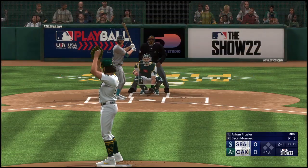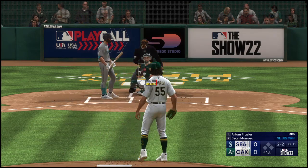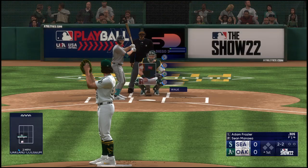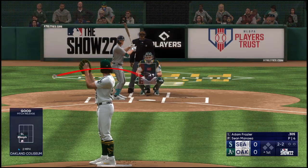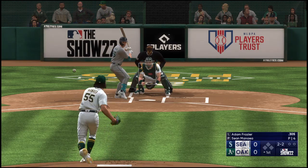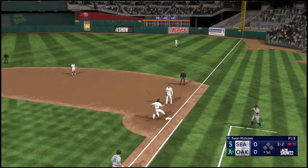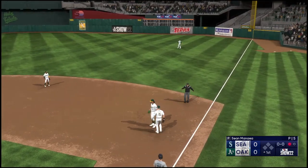Getting the nod in this one is Sean Manaea. The hammer is in effect — he sets it up so nicely because of the velocity on the fastball. He'll elevate that and then break you off when he's ahead in the count. What I love about him: you get into the later innings and the velocity seems to go up. The flip to the pitcher covering — Frazier retired.